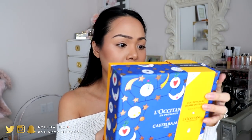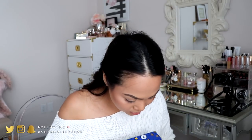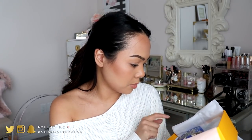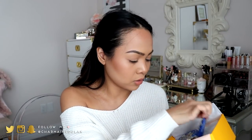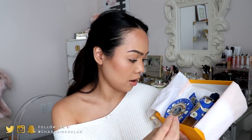Next we have this gift set — the blue one. This has shea butter in it. Let me show you what it looks like. You get four different items in this box, and I love the packaging. We have the body ultra rich cream, a little lip balm, a shower oil, and also a hand cream. This is a great gift set — they all have shea butter in it, so it's definitely going to be very moisturizing.